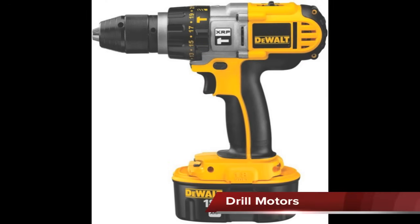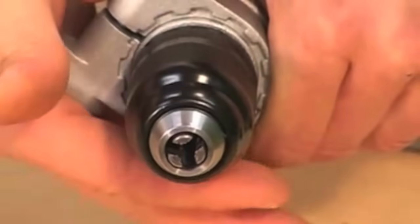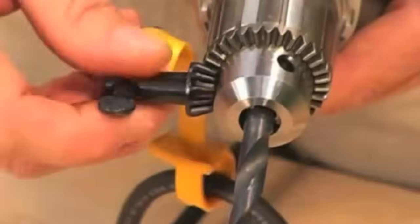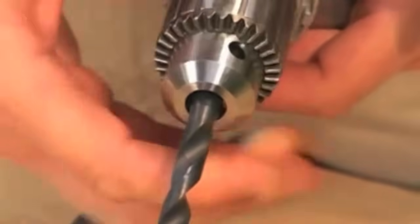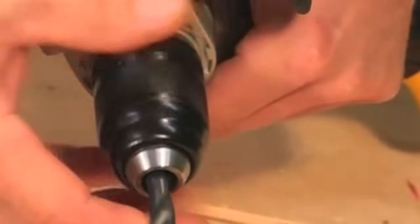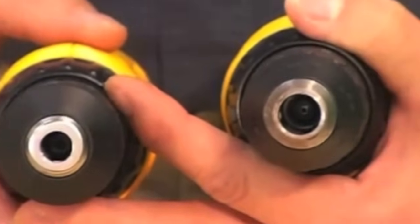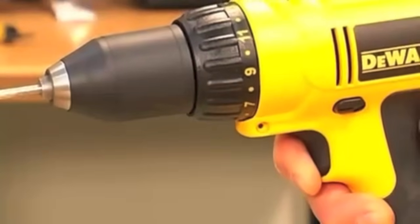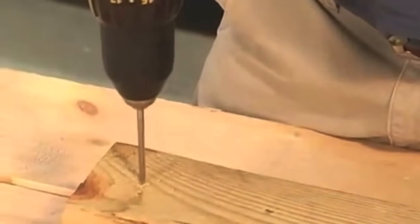Drill motors can either be electric or battery operated and are used to spin assorted tools like drills or screwdriver bits. They have an adjustable chuck that grips the bit and can either use a key to tighten or loosen it, or be keyless. The two common sizes are 3/8 and 1/2 inch, with the size of the chuck determining the largest bit it can accept. Most drill motors have a variable speed drive that changes the rotational speed of the bit.